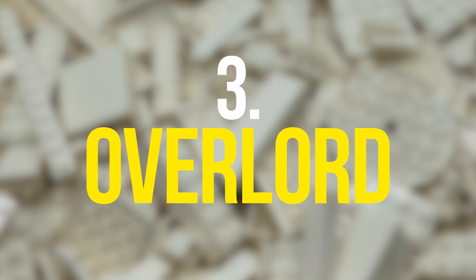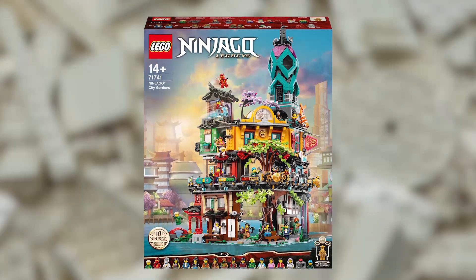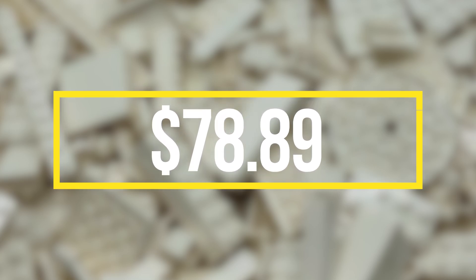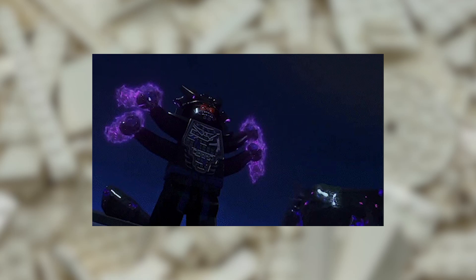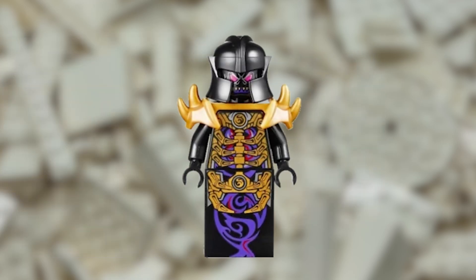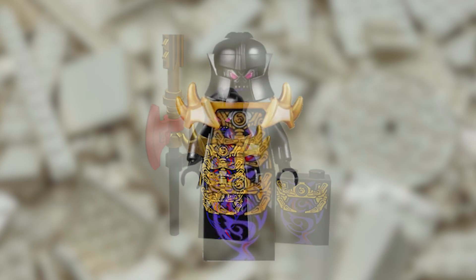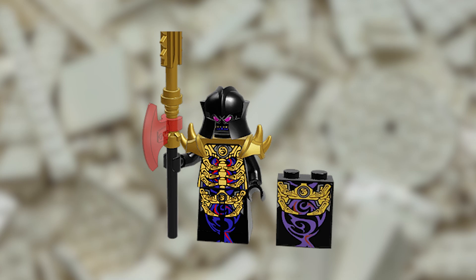The third on this list is the Overlord minifigure, released in 2014 in the LEGO Battle for Ninjago City set. The minifigure has a value of $74.84 and is currently listed on eBay for $78.89. This difference in price is probably due to the fact that this is a minifigure of the ultimate villain of Ninjago and has a unique and intricate design. The fact that this minifigure was only available in one set and is now retired makes it even harder to find, further driving up its value.